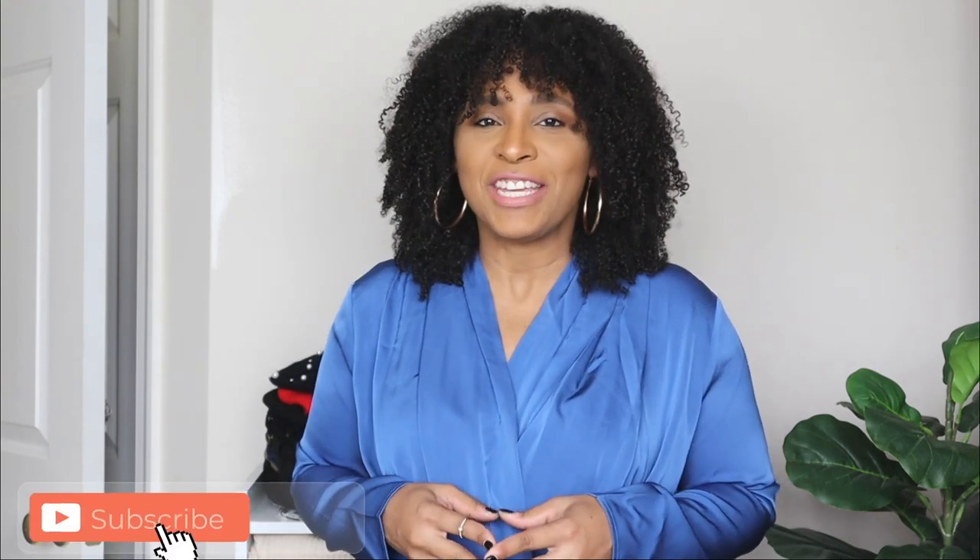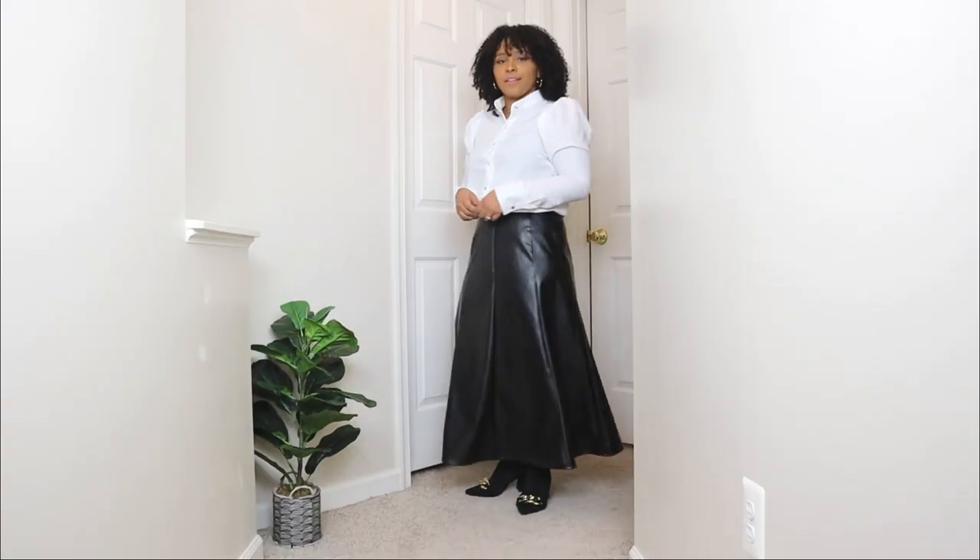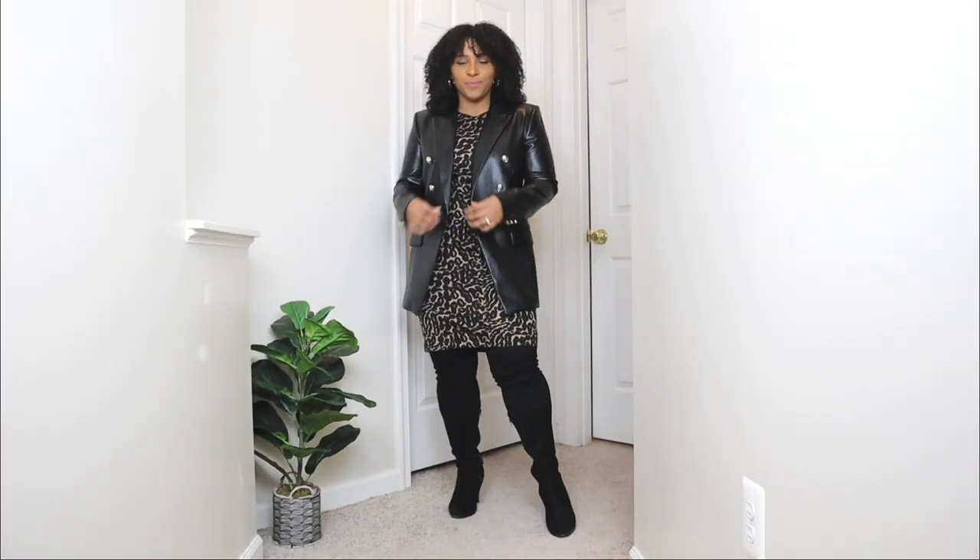In today's video I'm going to be showing you some church outfit ideas that you can wear for winter. If you're looking for what to wear to church then you stumbled across the right video. I love showing you guys different outfit ideas, and today I'm going to be showing you some church outfit ideas that you can wear now that the weather is cold. You can definitely still wear great outfits to church even in the winter.